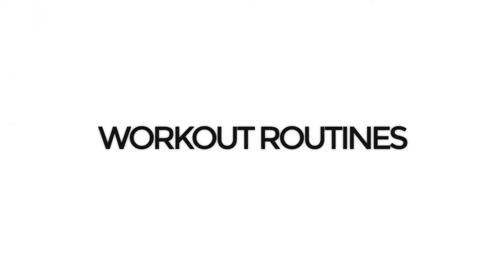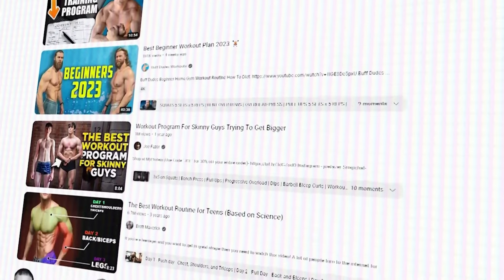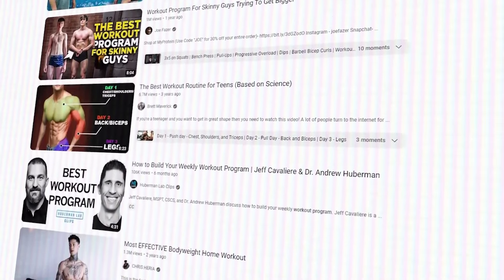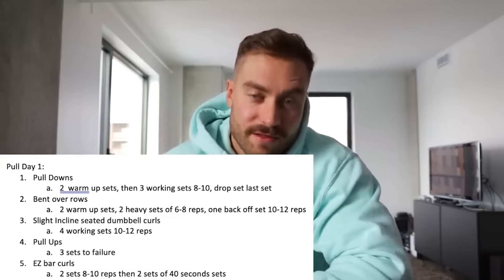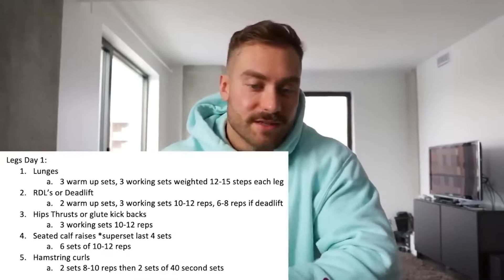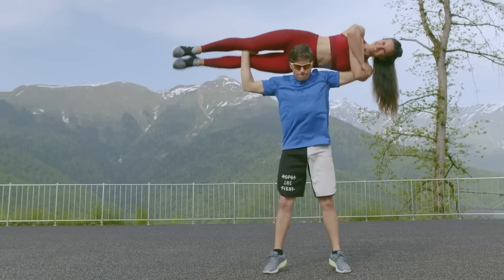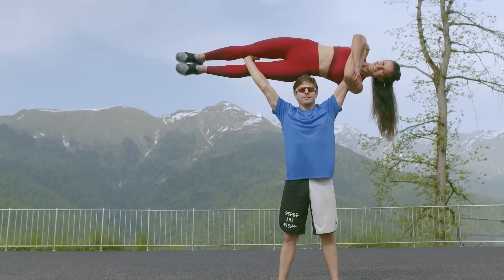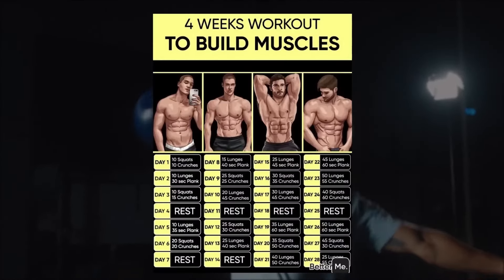Number two: workout routines. There are a million and one workout routines on the internet. The best one is the one that will get you to show up at the gym — a routine that fits your schedule, frequency, and has exercises that you enjoy. One of my favorites is push-pull-legs. One final piece of advice: don't have routine ADD. Find a routine and stick to it for at least three to six months. If you constantly switch up routines, it will hinder your progress.